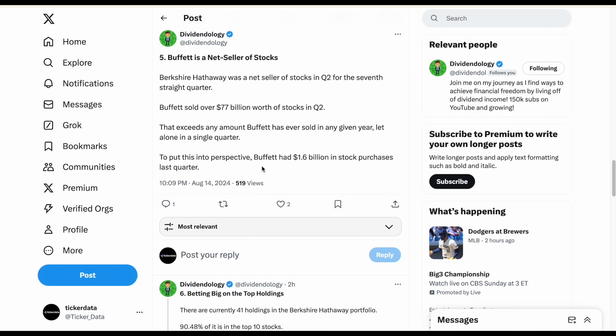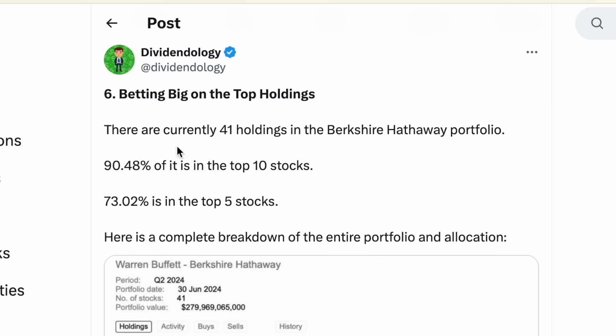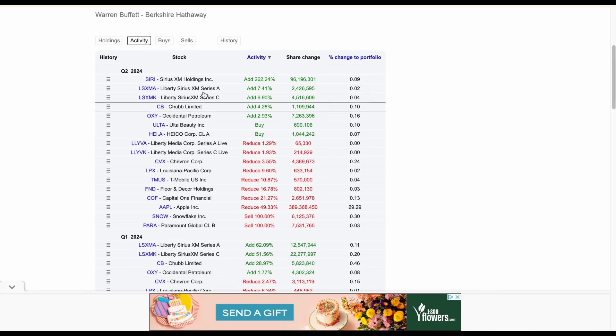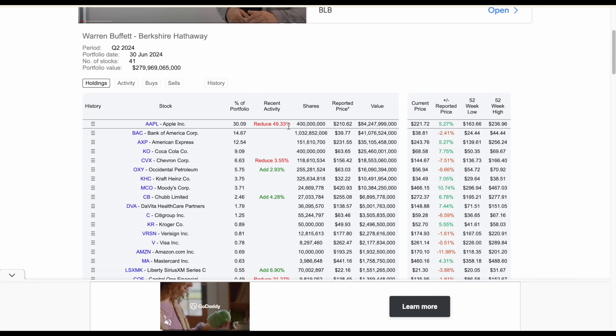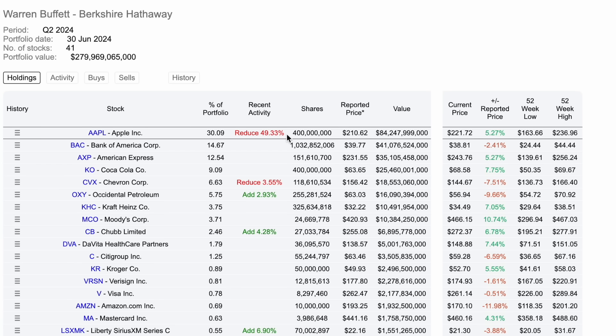Buffett is betting big on top holdings, which is nothing new. He has 41 total holdings in his portfolio, with about 90.48% concentrated in his top 10 stocks and 73% in his top five. Even with a large reduction in Apple stock, it still makes up around 30% of his portfolio, and he continues to expect it to be one of the largest holdings.